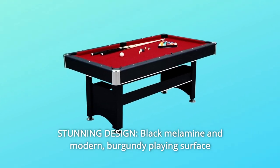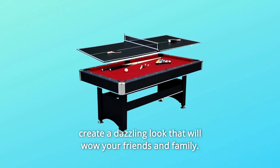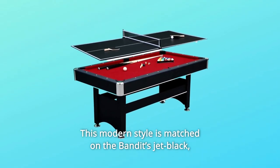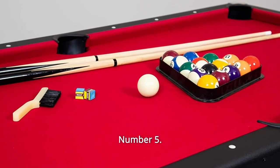Number 4: Stunning design. Black melamine and modern burgundy playing surface create a dazzling look that will wow your friends and family. This modern style is matched on the Bandit's Jet Black removable table tennis top.